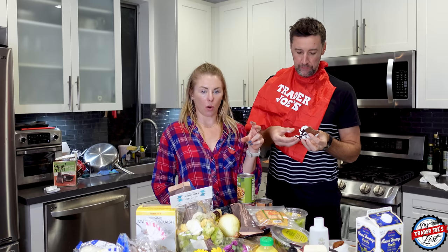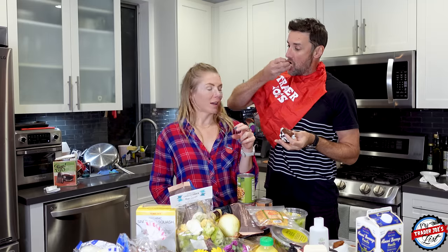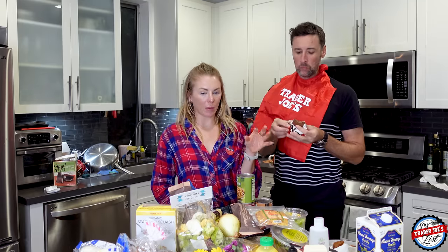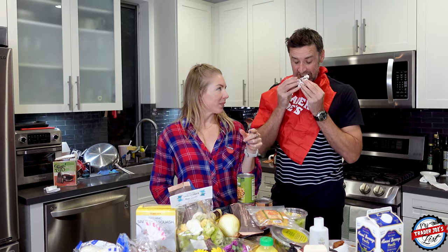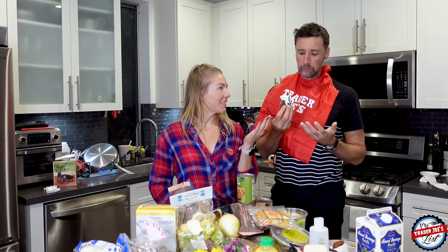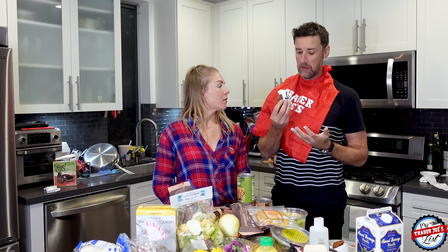He likes it. He was going to get the non-dairy frozen oat bars, but the vanilla flavor is a bit too vanilla for him. Look, it's all over his hands. Really good. I imagine if it wasn't melted, it'd be even better.